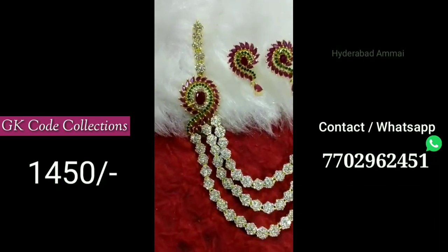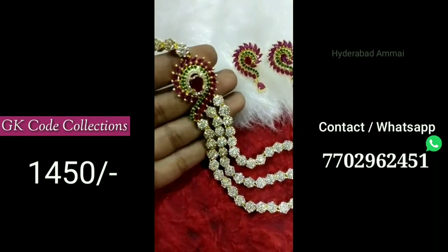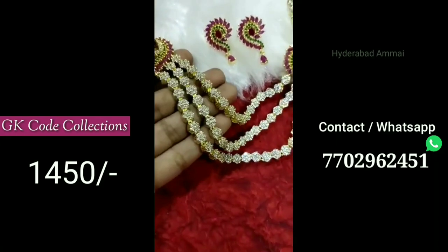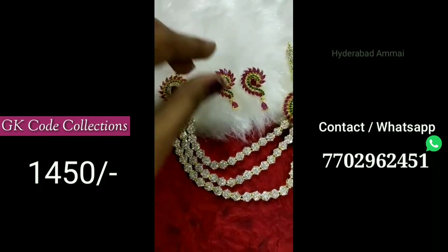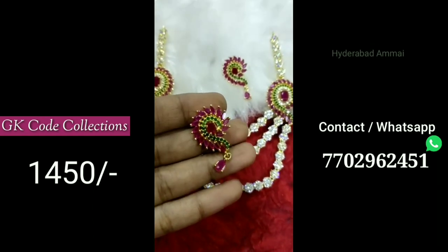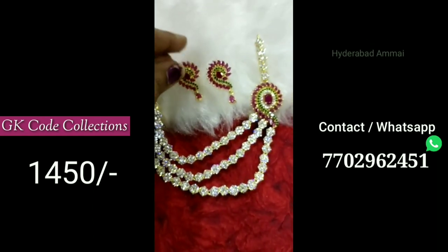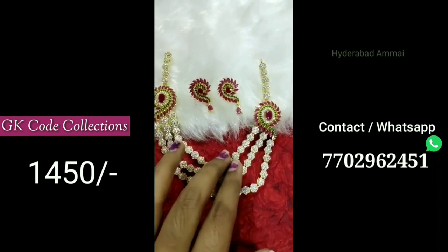There are many collections — I have one gram jewelry, CZ jewelry, and imitation jewelry. There are many varieties of collections including bridal jewelry. There are many reasonable prices, with a starting price of 250 rupees.